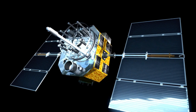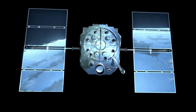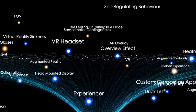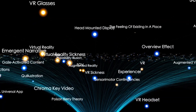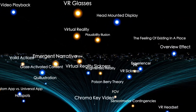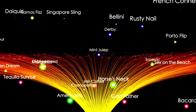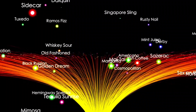Both spacecraft eventually crossed the heliopause — the boundary where the sun's influence ends and interstellar space begins. Voyager 1 crossed the heliopause first, in August 2012, becoming the first human-made object to enter interstellar space. It detected a dramatic drop in solar wind particles and an increase in cosmic rays, confirming its exit from the heliosphere.